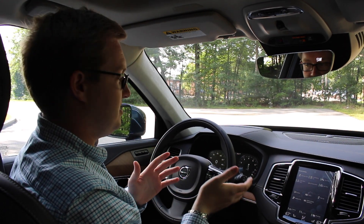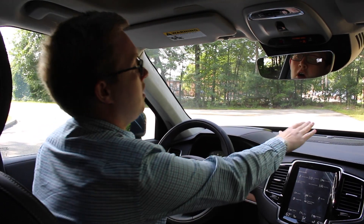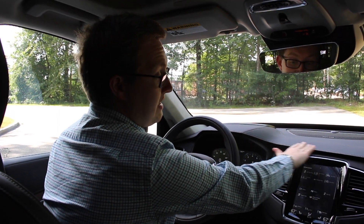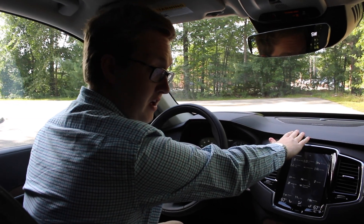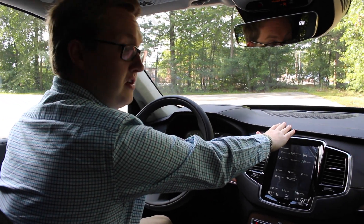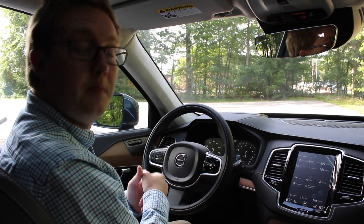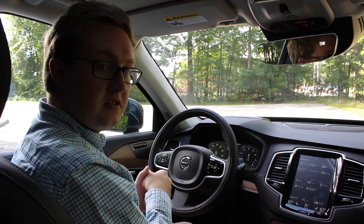Going back to other Inscription-specific features: in addition to the Harman Kardon system, all Inscriptions come standard with a leather-stitched dashboard, which looks very nice. In the rear seats you also get manual rear sun shades standard for your backseat passengers.